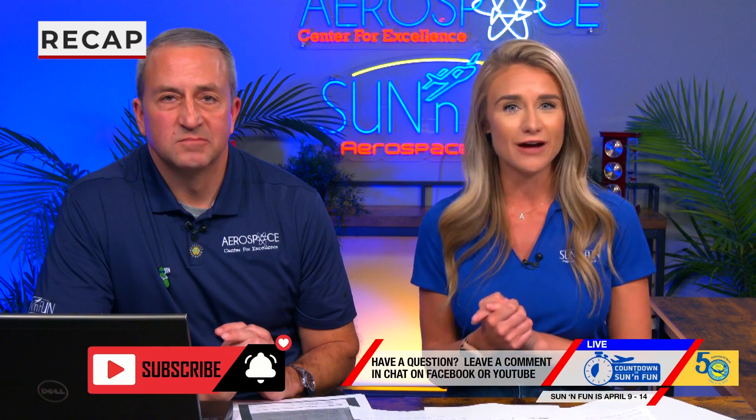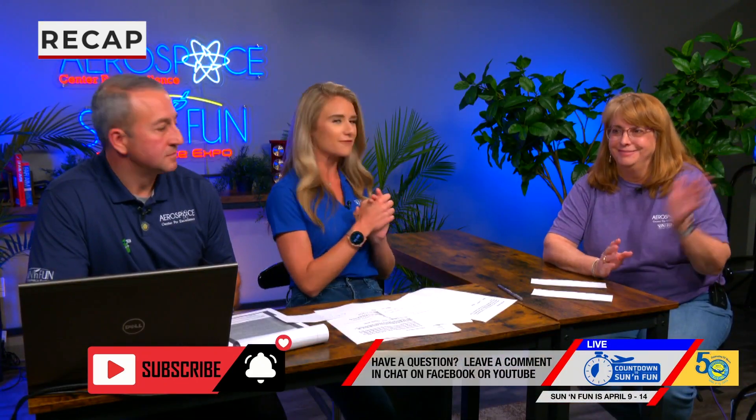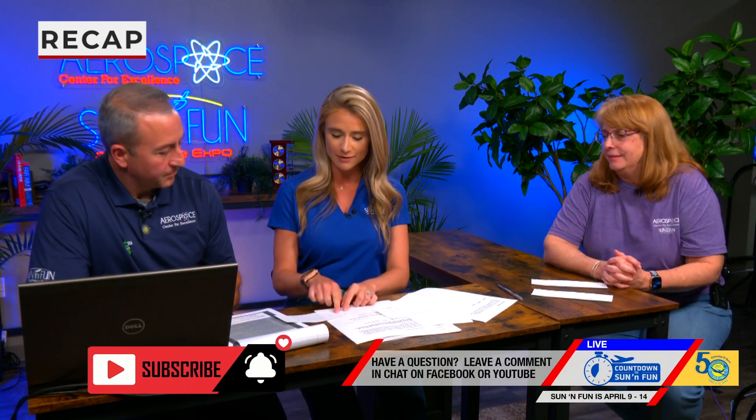We want to bring back in Laura Vaughn, our Executive Director of Events. She's going to help us answer some questions that we've already had come through. The first one we're going to talk about: are there any perks to flying in as a pilot? Is there a pilot-focused countdown to Sun 'n Fun? Gene, I'll let you take it away.